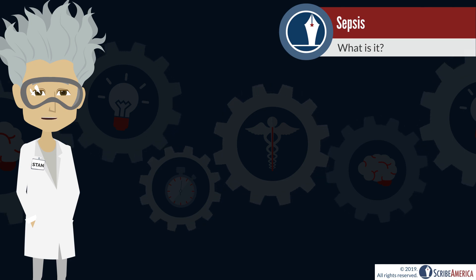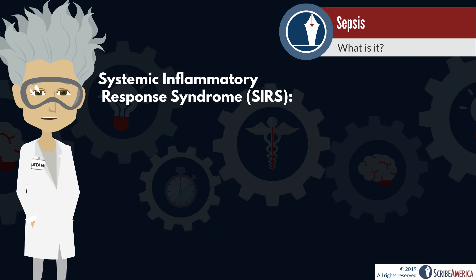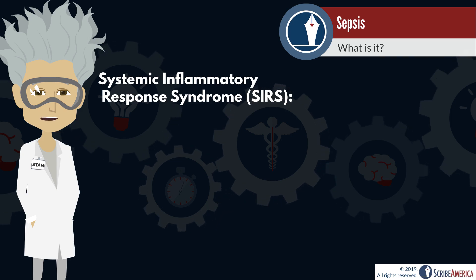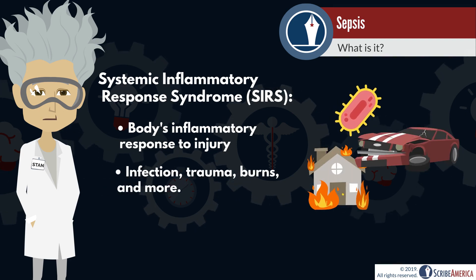Before we get into different levels of sepsis, we must understand the difference between SIRS and sepsis. Systemic inflammatory response syndrome, abbreviated as SIRS, is the body's inflammatory response to an injury, whether it be infection, trauma, burns, etc.